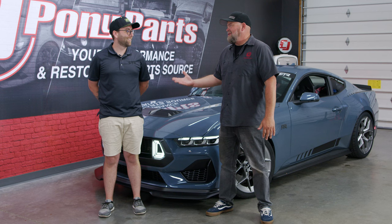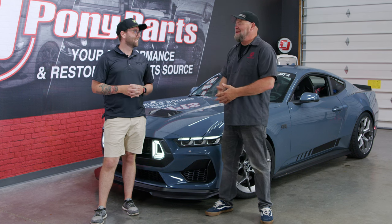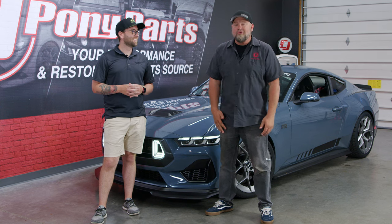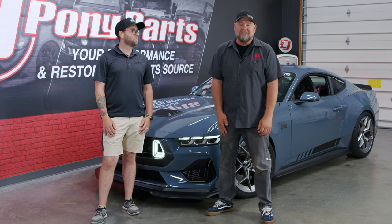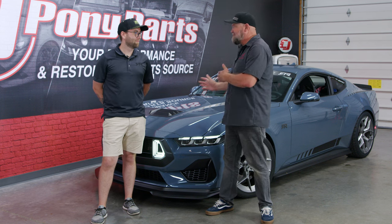That's fun. Josh, a handshake isn't enough — I can't believe this car's here, I can't believe you took me for a ride. I'm going to wake up tomorrow and think this never happened. We're so excited with our partnership with RTR — all these parts you see on this car are going to be available at CJPonyParts.com. So when your Mustang arrives and you get your 2024, definitely look us up — you can make your Mustang look like this.